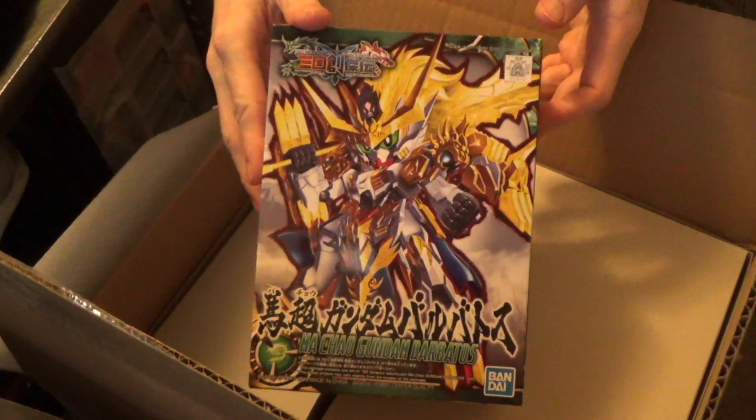And continuing with that line — Barbados. Yep, they made one of it. Pretty cool. First, Mushin Barbados.